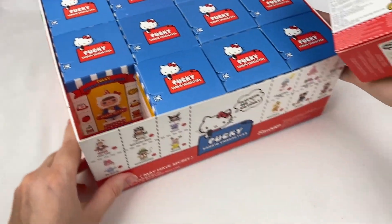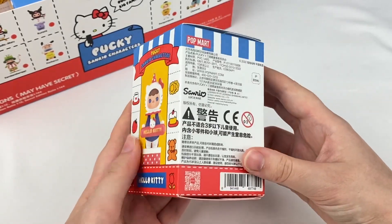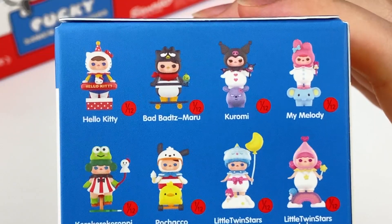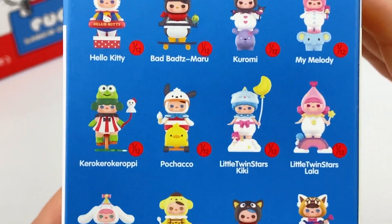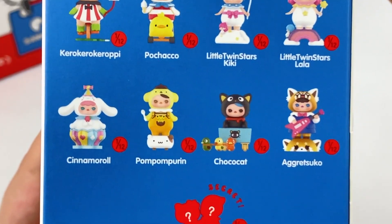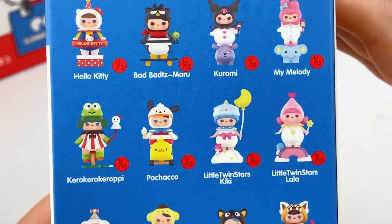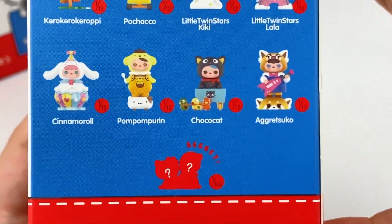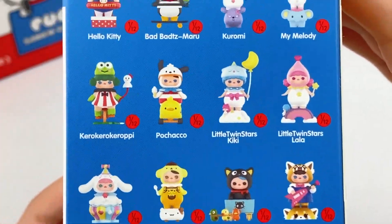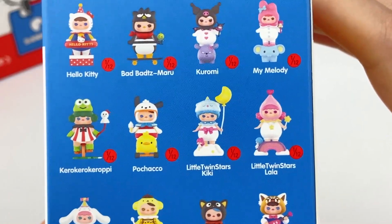Let's take one out and have a look at the designs. In this series we have Hello Kitty, Bad Badtz-Maru, Kuromi, My Melody, Keroppi, Pochako, Little Twin Stars Kiki and Lala, Cinnamoroll, Pompom Purin, Choco Cat, Aggretsuko, and then the secret one. All of these have a rarity of 1 in 12 and the secret one is 1 in 144. I'm hoping I can maybe get the secret one. Some of my favourite designs are definitely the Cinnamoroll one, and of course Kuromi and My Melody, as well as the Little Twin Stars ones.